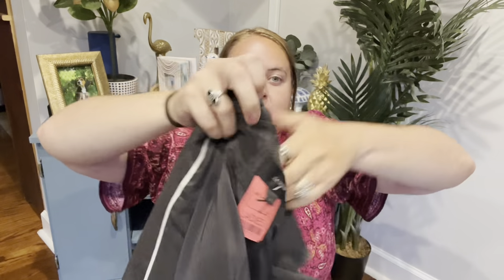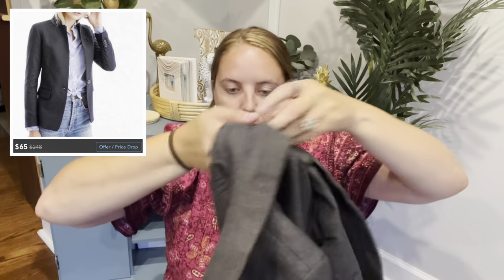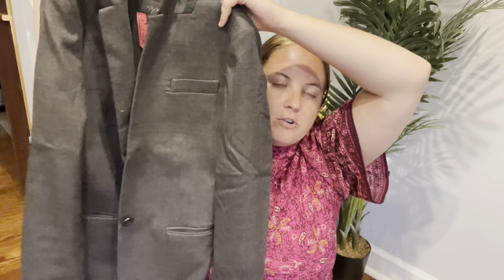Another brand I really enjoy selling blazers from is J.Crew — there's a handful that are fantastic to sell. This is a little older from 2014, but I only paid $4 for it. The schoolboy does super well from J.Crew, and their sweater blazer does really well too. I'll probably list this for $40 or so.